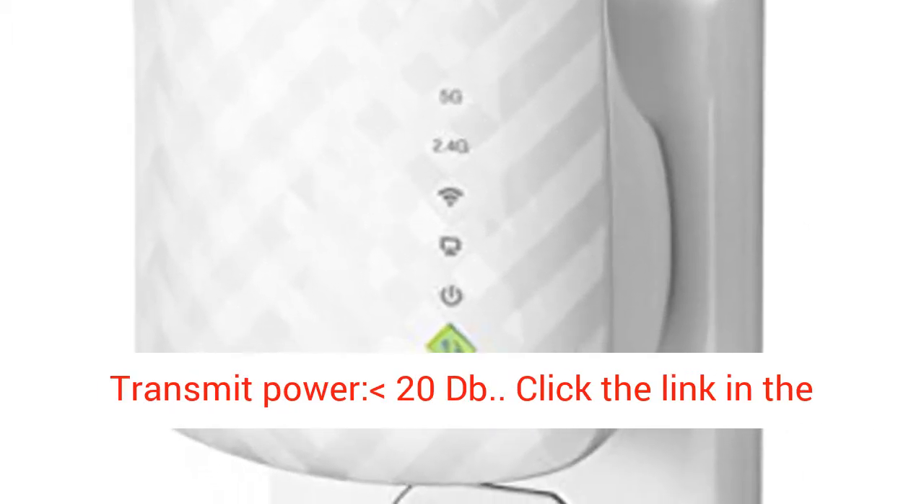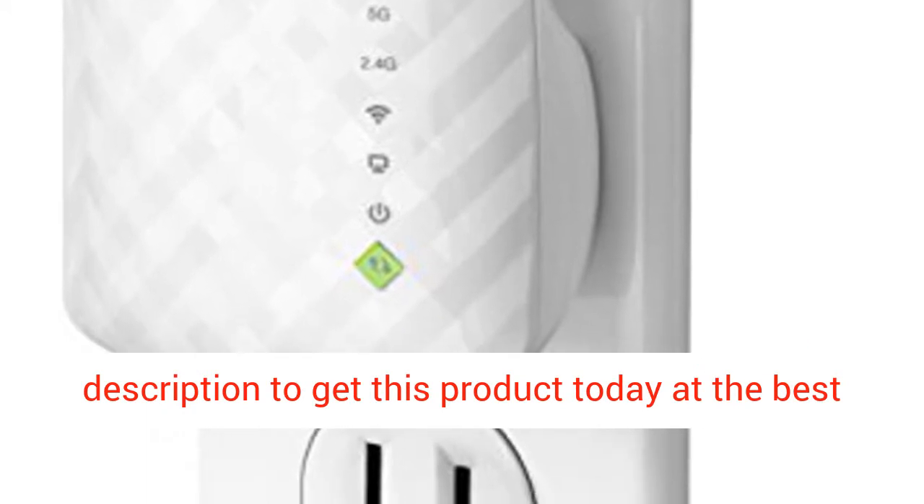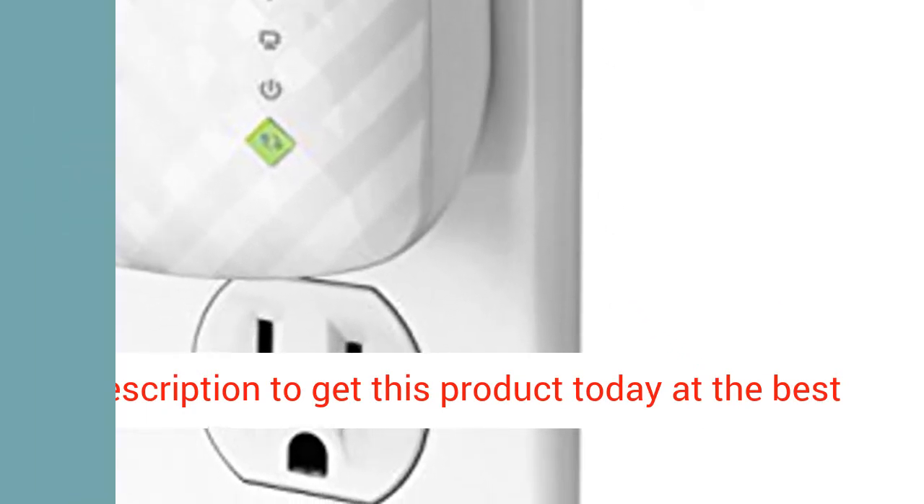Transmit power: 20 dB. Click the link in the description to get this product today at the best price.